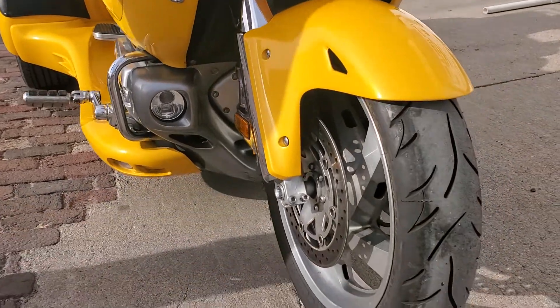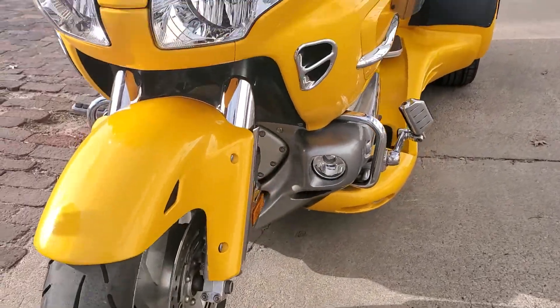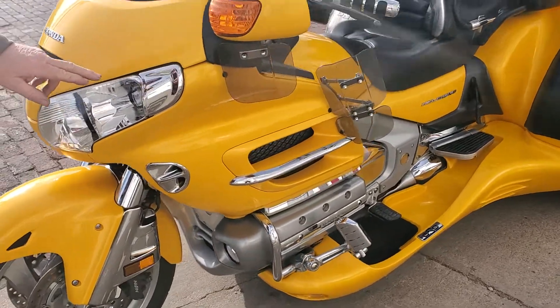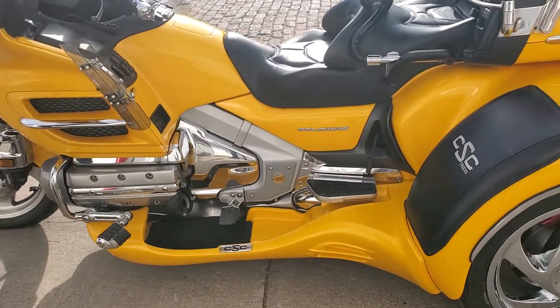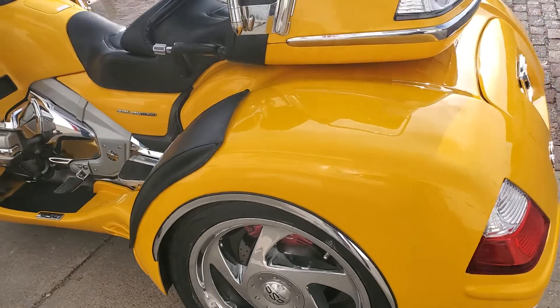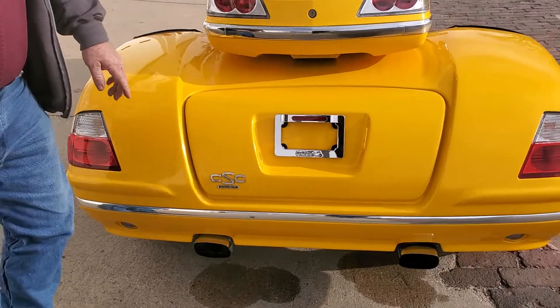We've added the Cobra trike tire to this unit and some chrome up in the air vents. The last customer put the Baker wings on it, with mirrors down along the side. It's got the foot pegs, and of course we've got the battery tender, wire defender, and bras on it.